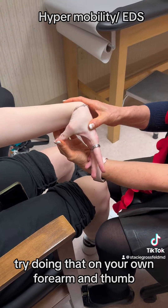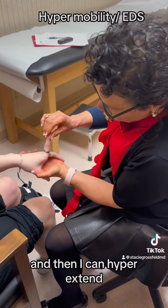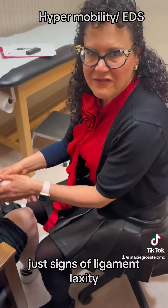Try doing that on your own forearm and thumb — you probably can't do it. And then look how much I can hyperextend her MCP joint. So again, just signs of ligamentous laxity.